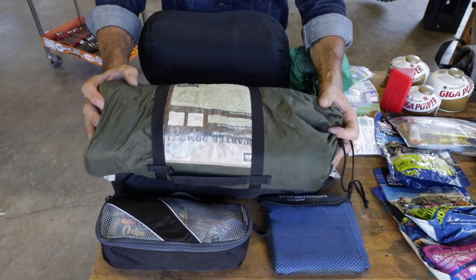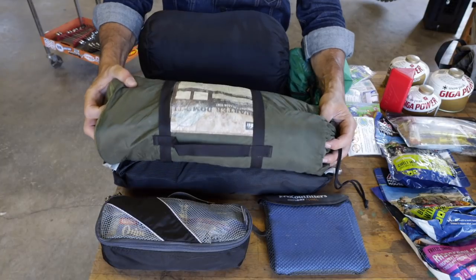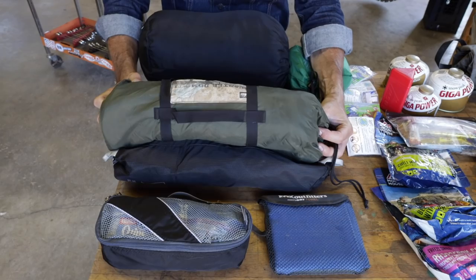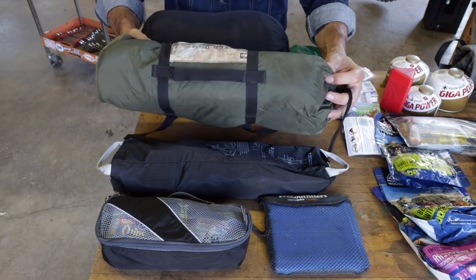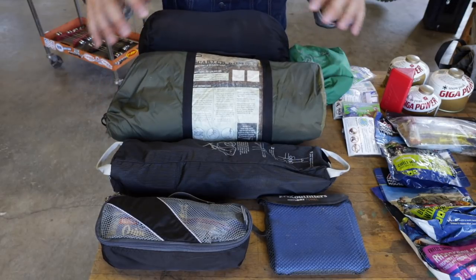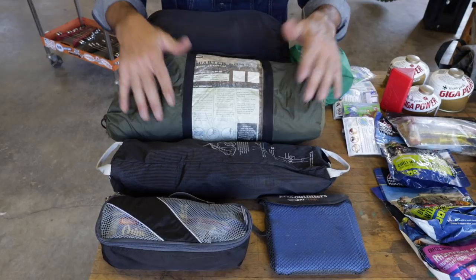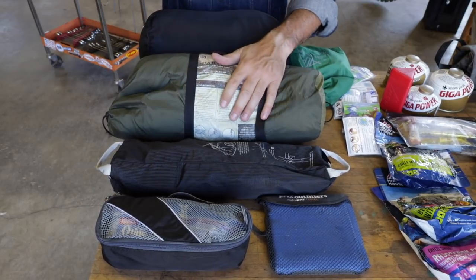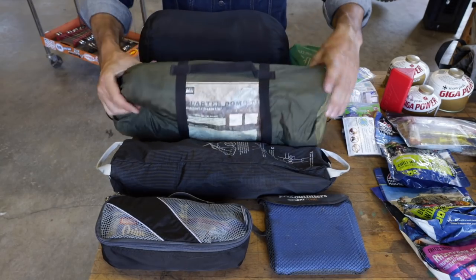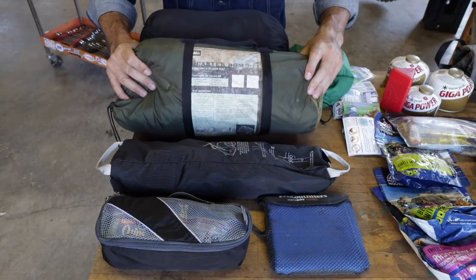This is my tent — an REI Quarter Dome. I bought this for my original dirt bike trip 20 years ago, and it's still trucking. It's tiny — just the size of a sleeping bag. I've got the ground mat, poles, stakes, and fly in here. I debated taking the fly out and I still might — because if I take it out, this bag will be half the size since the fly is actually the larger portion.